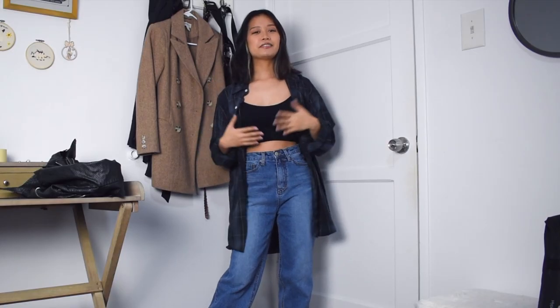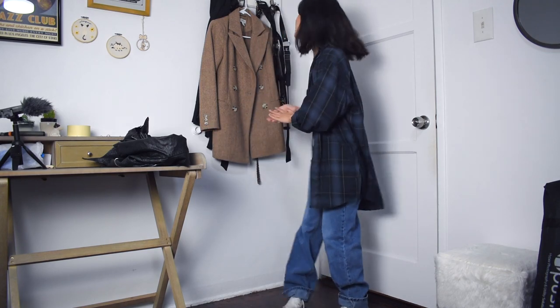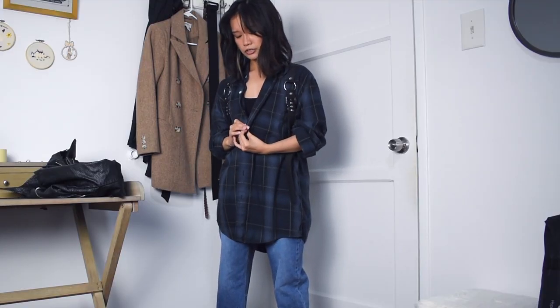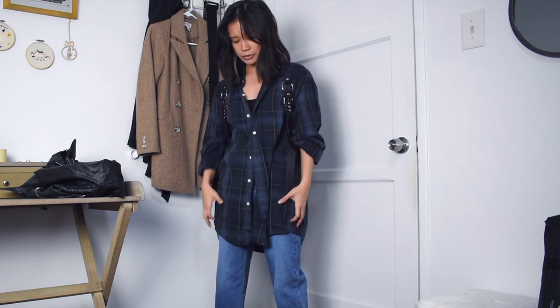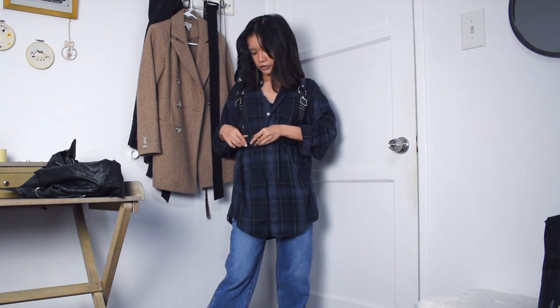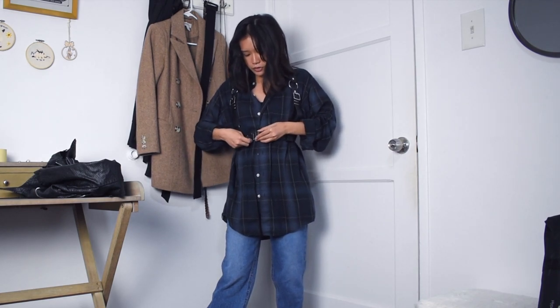Next I have this plaid oversized men's button-down shirt. One obvious way to wear it is with a crop top and some jeans. But another way you could style it is with a harness — adding a harness or some cool hardware like this is a fun and edgy way to spice up a plain old flannel. And it's super versatile. I think you could style this harness with a bunch of other different items of clothing.